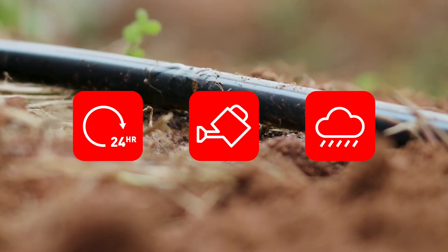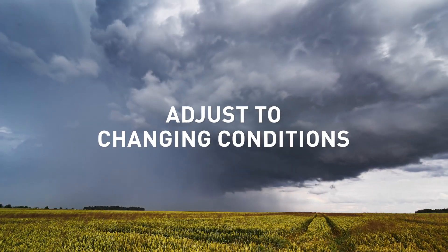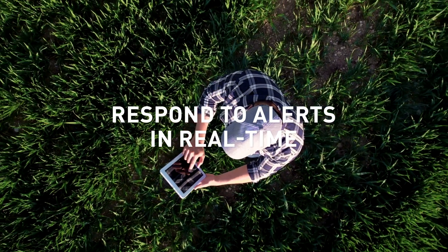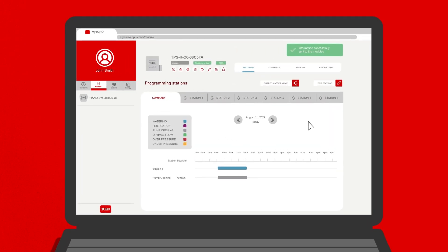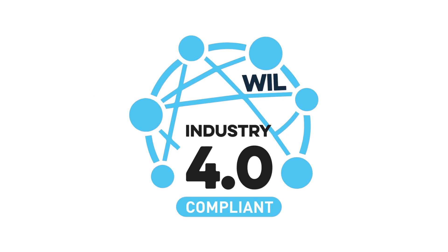You can program Toro Tempus Air to water by time, by volume, or even by amount of rainfall. You can program it to automatically adjust to changing conditions. You can respond to alerts and change parameters on the move — and you can do all this remotely, managing your irrigation system via a powerful and intuitive web platform and a user-friendly interface. Fully compliant with the EU's Industry 4.0 policy.